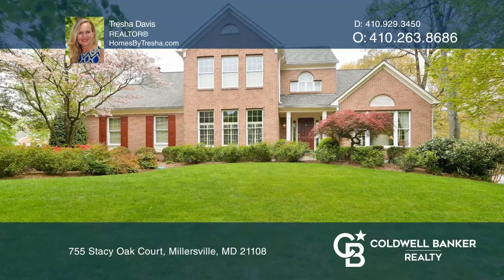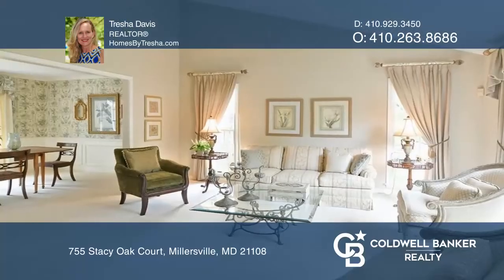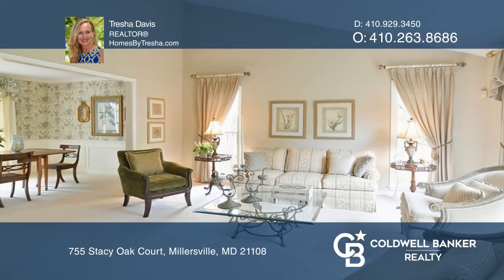Welcome to this beautiful home in Shipley's Choice. Features large windows and a formal dining room.